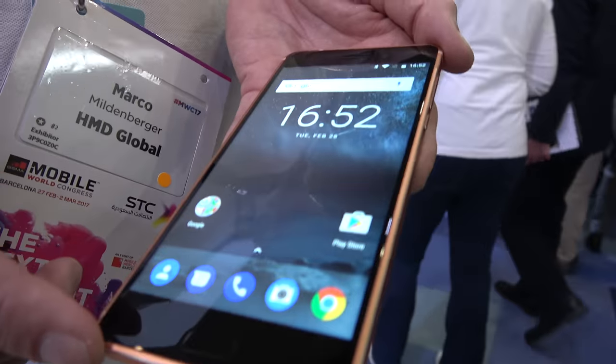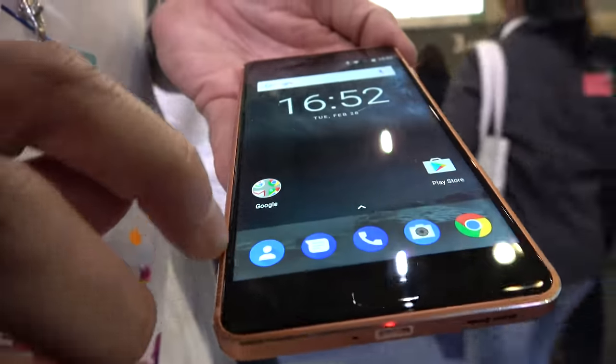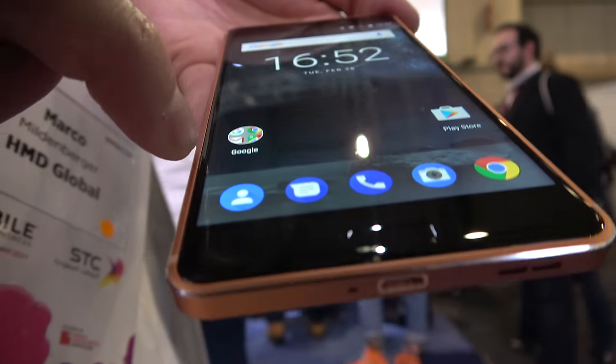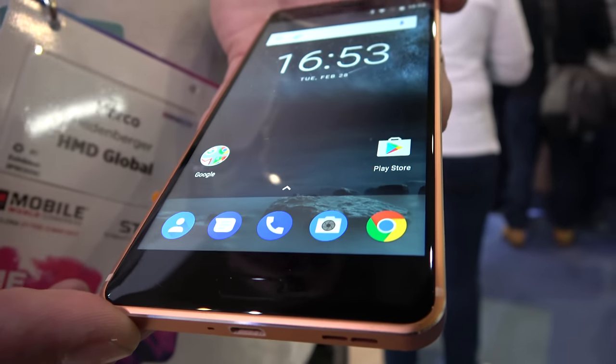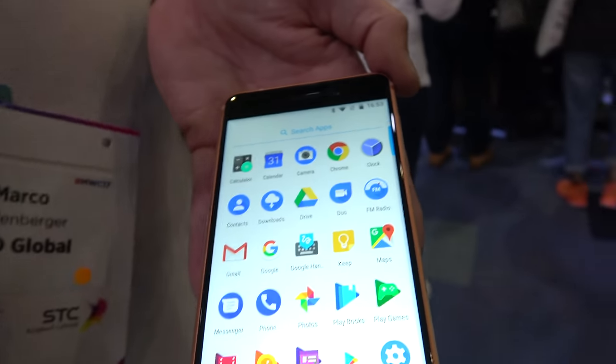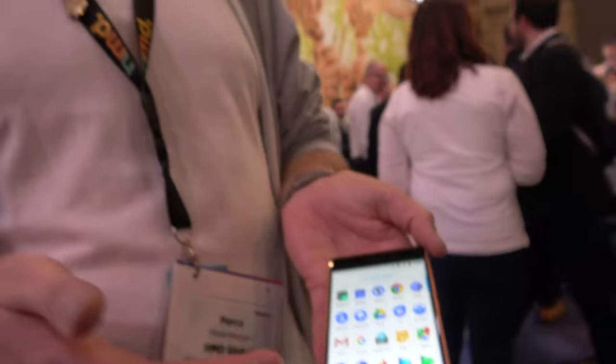The display is 5.5 inch, sculpted, with Gorilla Glass. There's almost no gaps — not even a human hair can fit in between. The devices ship with Android Nougat 7.1. We are not adding anything on top of the software, so no launchers, no bloatware. This enables us to give new Google features to consumers relatively quickly, and we are committing to monthly security updates.